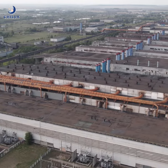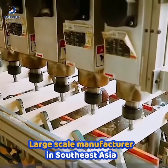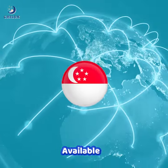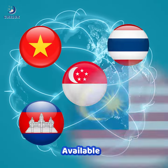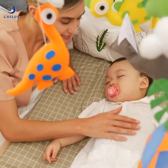Being the largest-scale baby cots manufacturer in Southeast Asia, Jilux Multifunctional Cots are available in Singapore, Thailand, Vietnam, Cambodia, and Malaysia. More than 1,000 parents trust Jilux Baby Cots.